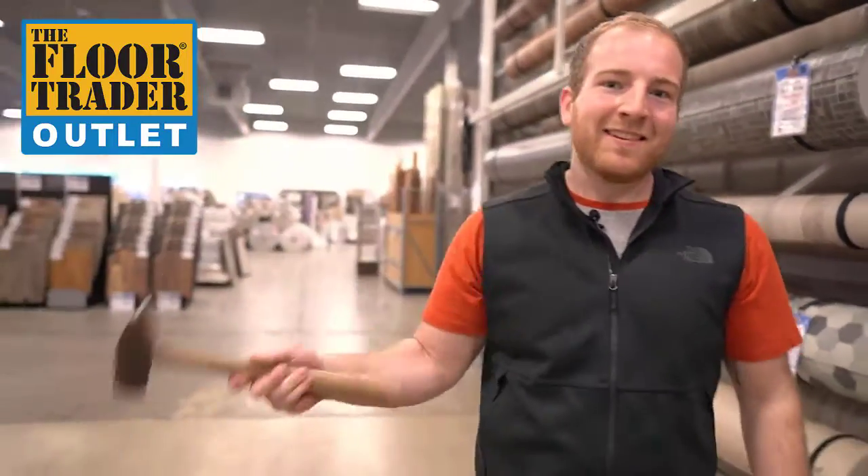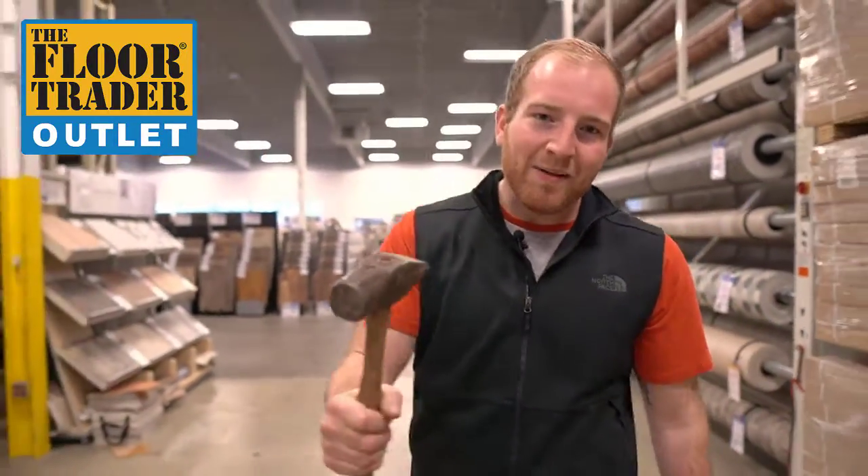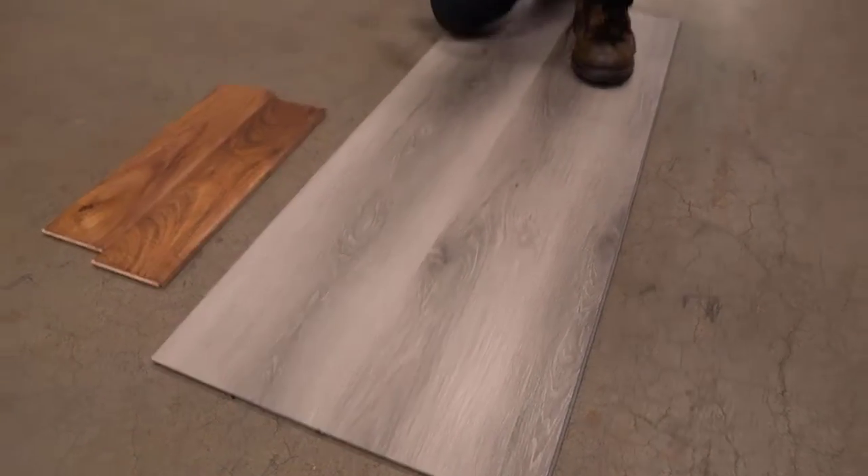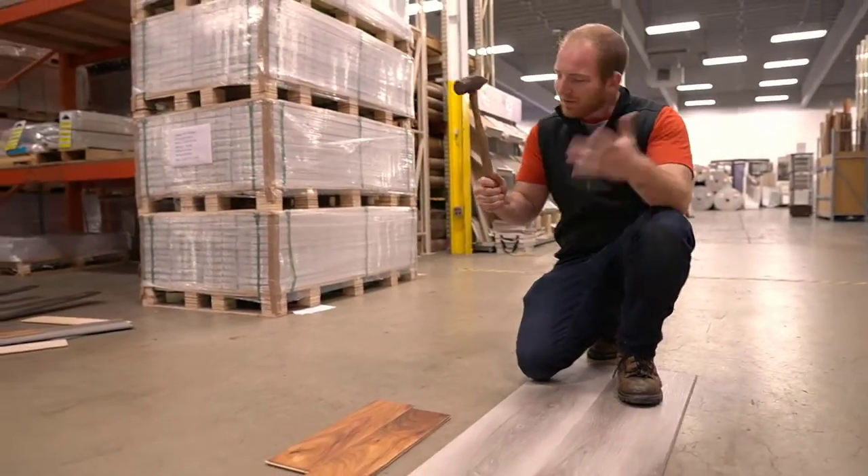Hey, Zach the Floor Guy here, and this is the hammer test when it comes to engineered wood versus premium luxury vinyl planking. This is my hammer. Let's see what's going to happen.